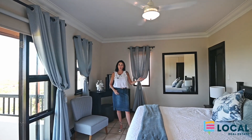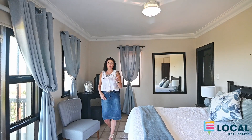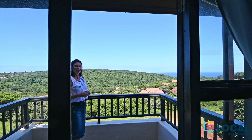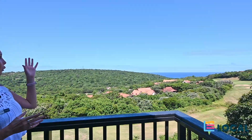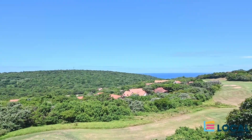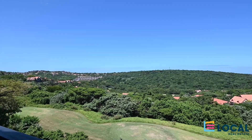The main bedroom has a full en suite and lots of cupboard space, but this is what you will be waking up to. This is one of the best views because you've got sea views, golf course views, as well as a portion of Zambali and Seaweed Estate.